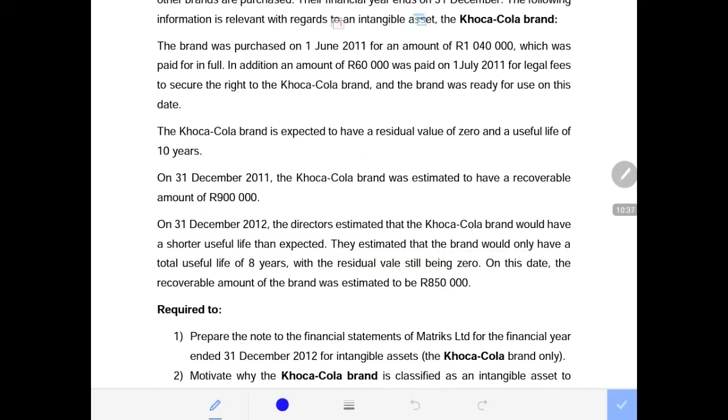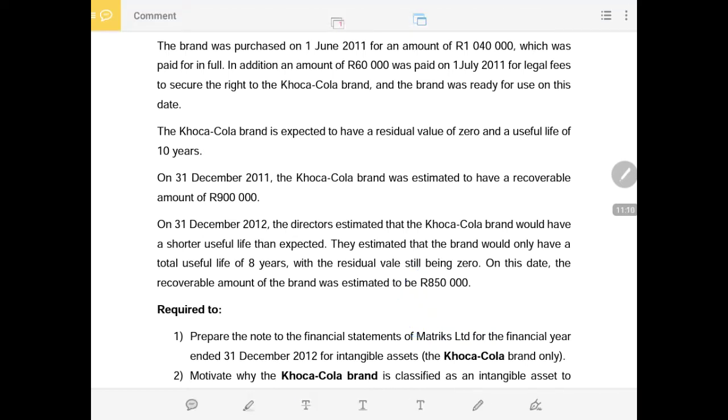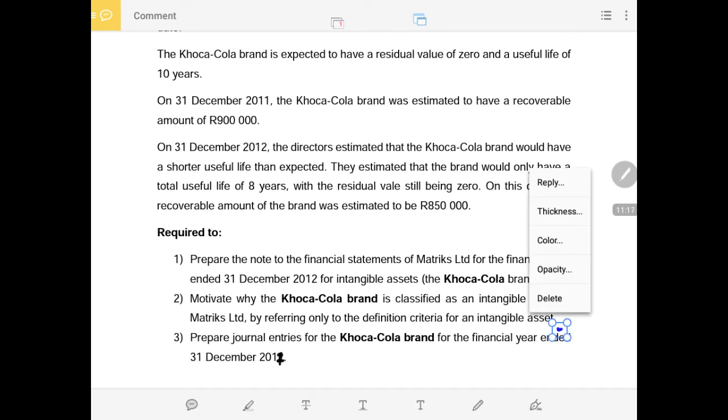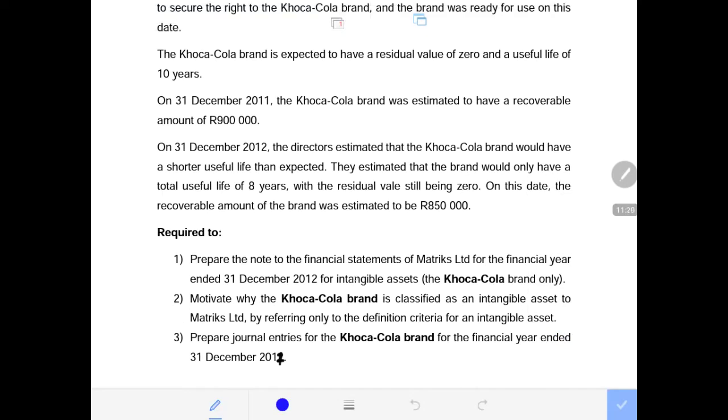The residual value remains $0. On the 31st of December 2012, the recoverable amount of the brand was estimated to be $850,000. Again, whenever we are provided with the recoverable amount, we need the carrying amount at that date to test for impairment. We are required to prepare the note to the financial statements of Matrix LTD for the financial year ended 31st of December 2012, specifically for the Coca-Cola brand.